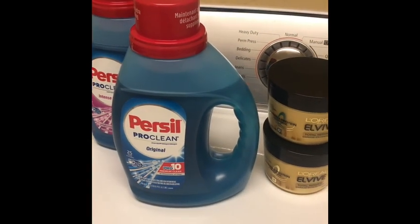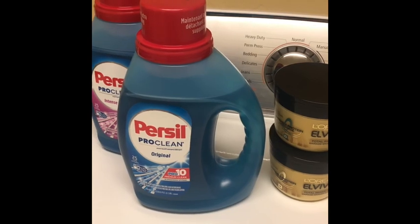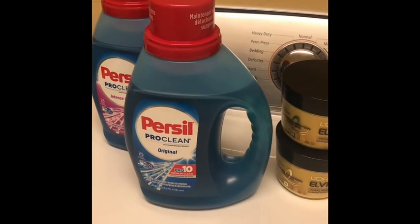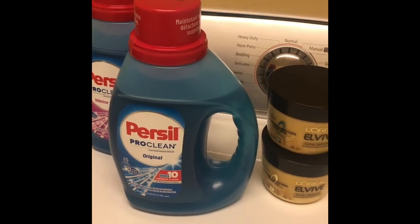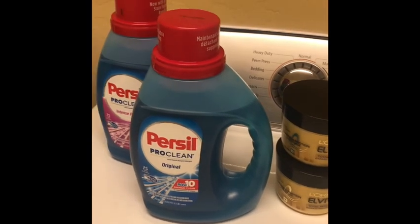Hello, mamas on a budget! Thank you for tuning into my channel today. I just wanted to share a quick little CVS haul — this is trip number two that I did this week. I got a good deal on the Persil and also on the L'Oreal L-buy.